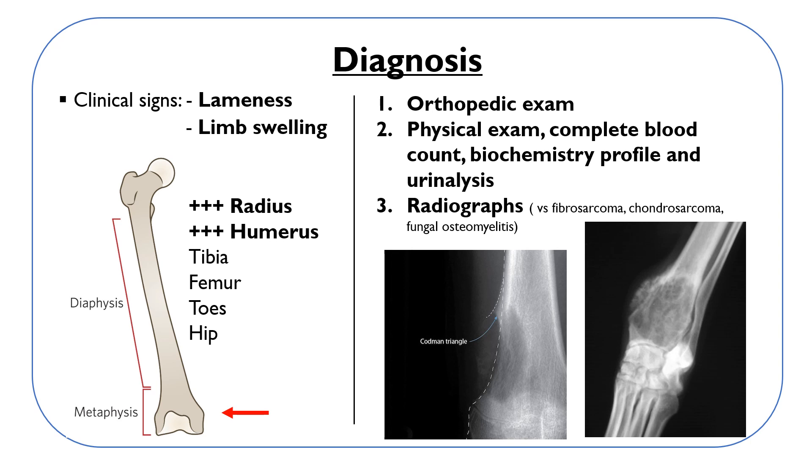Fibrosarcomas and chondrosarcomas are pretty similar to an osteosarcoma on x-ray, and so is fungal osteomyelitis. It is therefore important to perform a thorough anamnesis to know if the dog has traveled to a place where fungal disease is endemic.